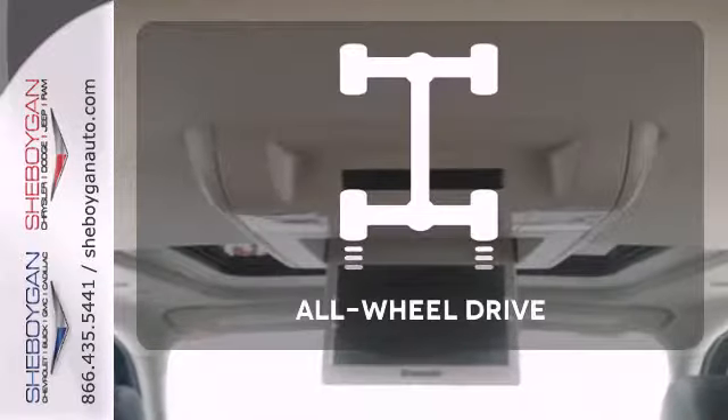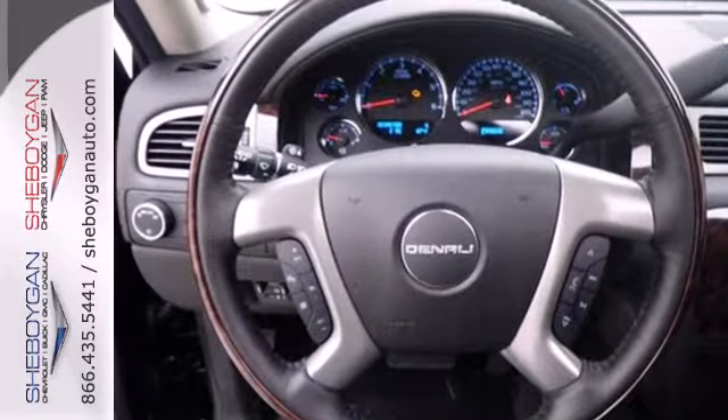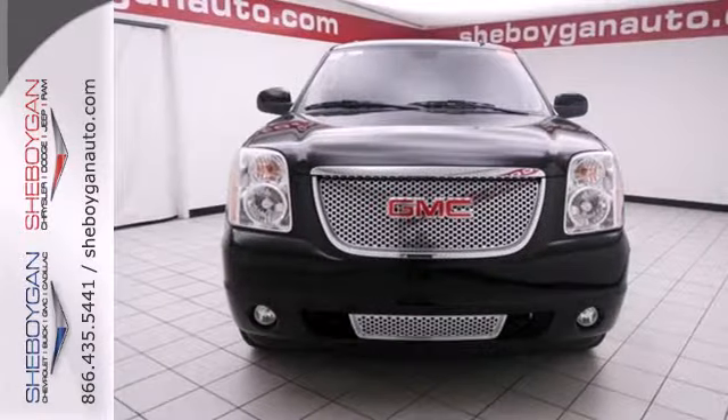The all-wheel drive allows you to master any road, any time. See what sets this family SUV apart from the competition. Test drive it today.